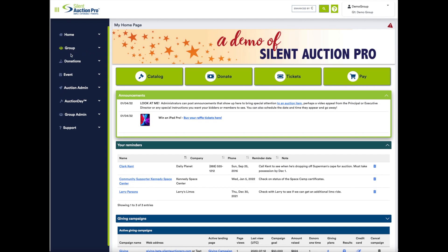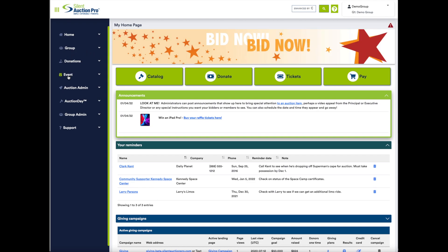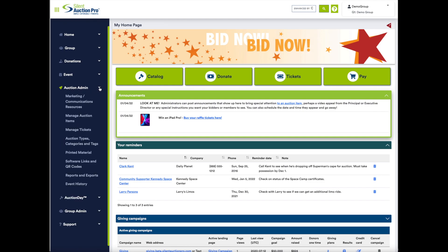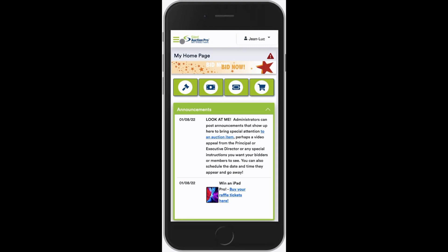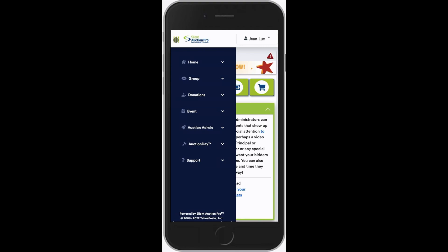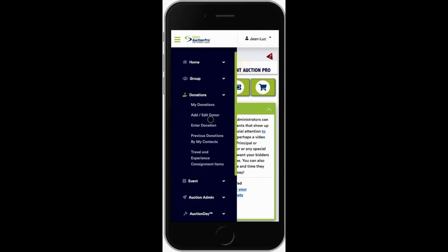Let me show you how easy we've made it to get mobile and use the new Silent Auction Pro on your phone or tablet. No more being stuck behind a computer. Previously, as an admin, you had to do all your event management work on your laptop. With our new responsive site, simply log in on your phone or tablet. Open the navigation and you're ready to go.